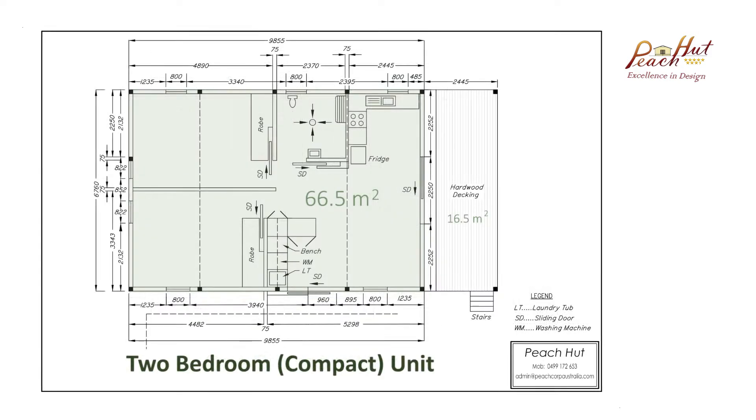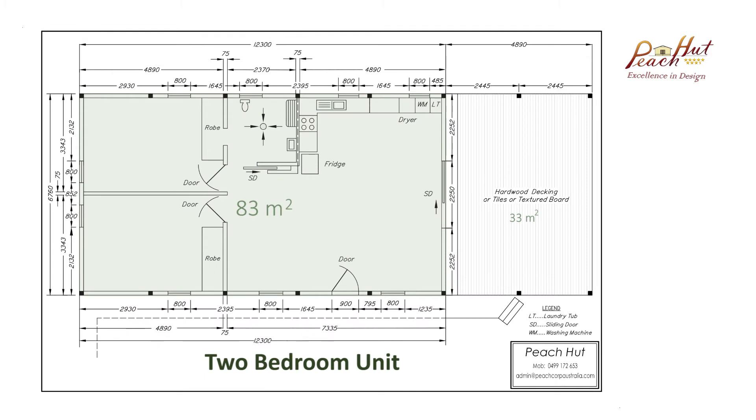Our two bedroom economy unit has 66.5 square metres of living space with a 16.5 square metre front deck. Our flagship building has two bedrooms but lots of living space at 83 square metres with a 33 square metre front deck.